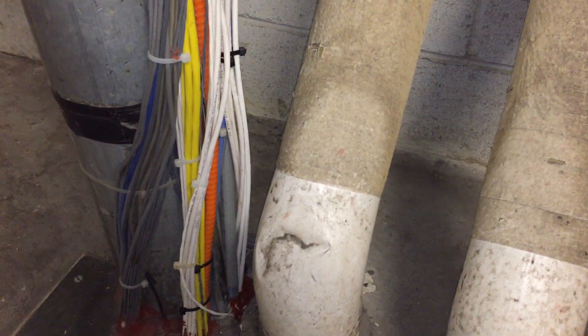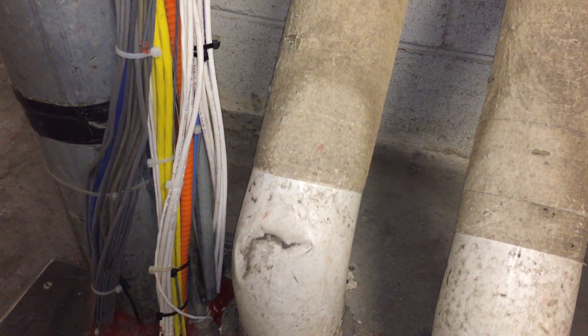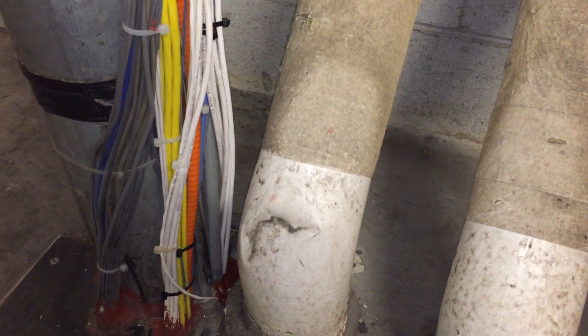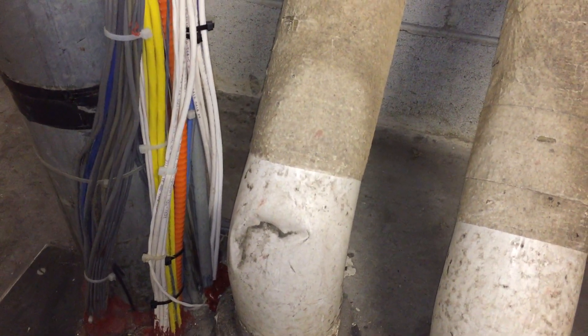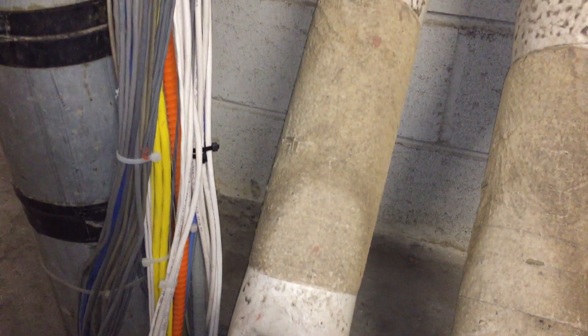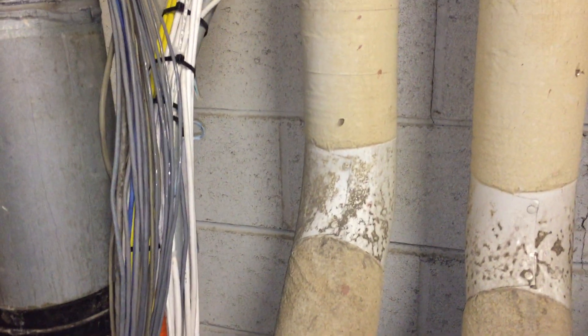This is a violation of section 770.133D, which prohibits optical fiber cables from being attached to the raceway in this manner, and also section 800.133B, which prohibits the communication cables from being attached to the exterior of this EMT.